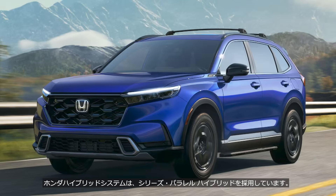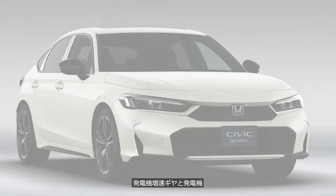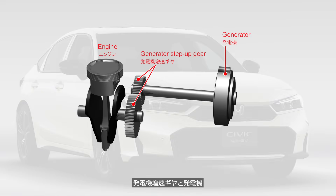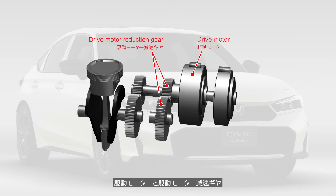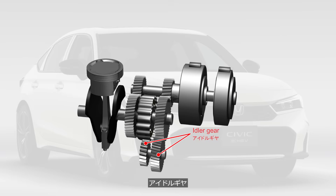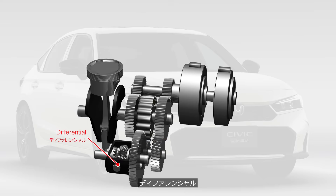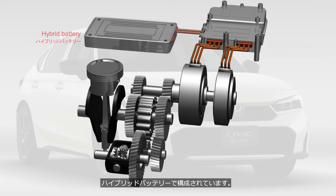Honda employs series-parallel hybrid systems in their hybrid vehicles. It consists of a generator step-up gear and generator, a drive motor and a drive motor reduction gear, a hydraulic multi-plate clutch, an idler gear, a differential, a traction inverter, and hybrid battery.